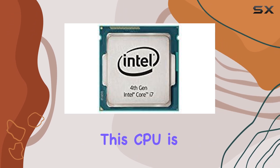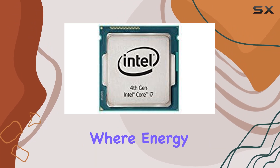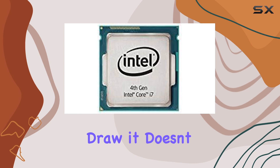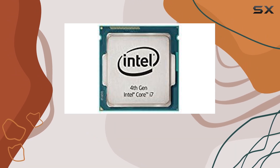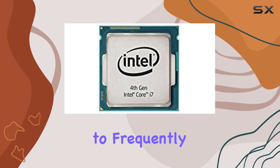One of the standout features of this CPU is its low power consumption, making it an excellent choice for systems where energy efficiency is a priority. Despite its modest power draw, it doesn't compromise on performance. The 6MB secondary cache ensures swift access to frequently used data,